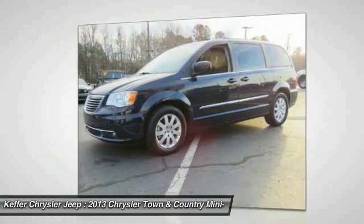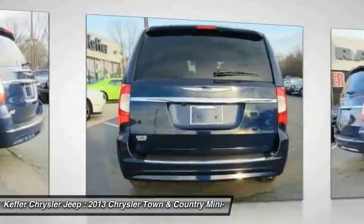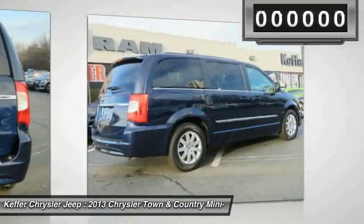Tow up to 3,600 pounds when your Town & Country is equipped with a towing prep package, seat 7 comfortably, and choose from Stow & Go Seating or the innovative Swivel & Go Seating.